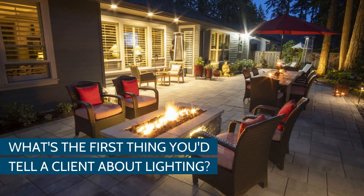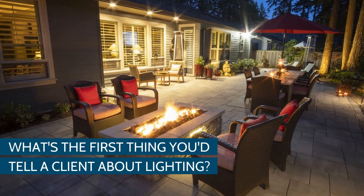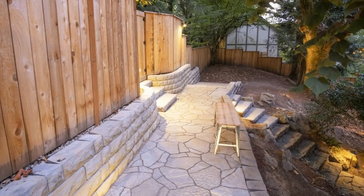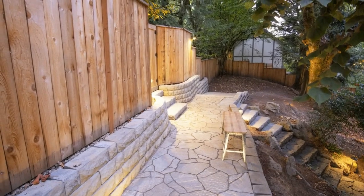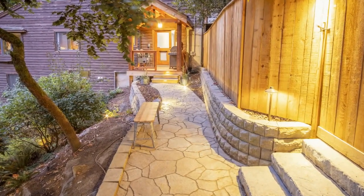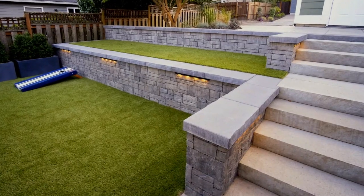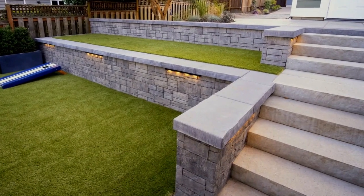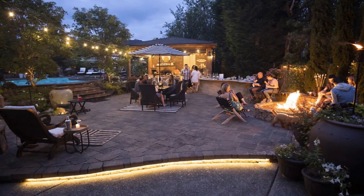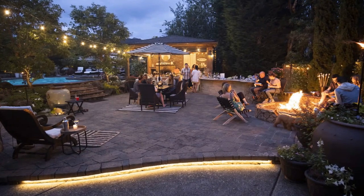When you're thinking about lighting, what's the first thing you would want to educate a client on? Well, typically I educate clients on safety first — stairways, pathways, anywhere where heavy foot traffic is going to be taking place, anything with a ledge or a step. And then we move into the aspects of uplighting and highlighting the yard, the landscape, and the houses.